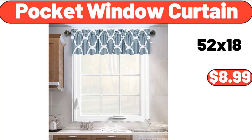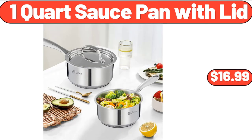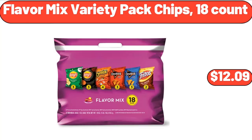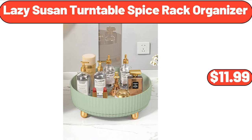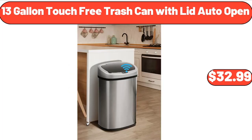20-Pocket Window Curtain, $8.99. 1.7 CUFT Retro Mini Fridge, $78. 1-Quart Sauce Pan with Lid, $16.99. Flavor Mix Variety Pack Chips, 18 Count, $12.09. Lazy Susan Turntable Spice Rack Organizer, $11.99. Plastic Cutting Board Set of 3, $8.99.